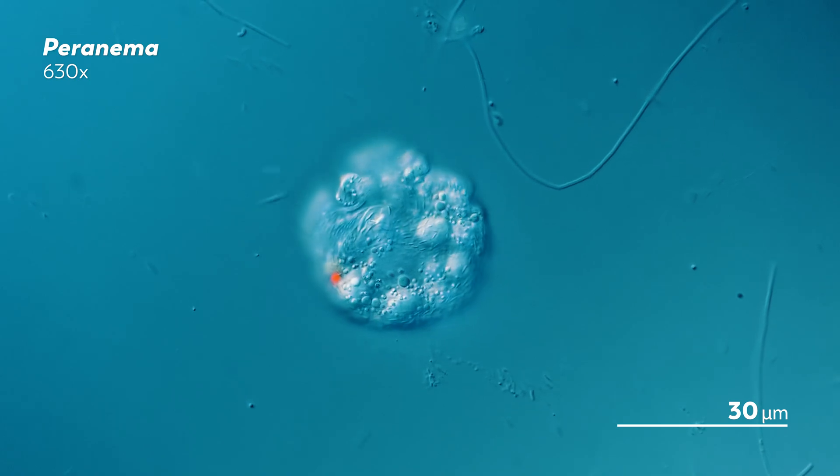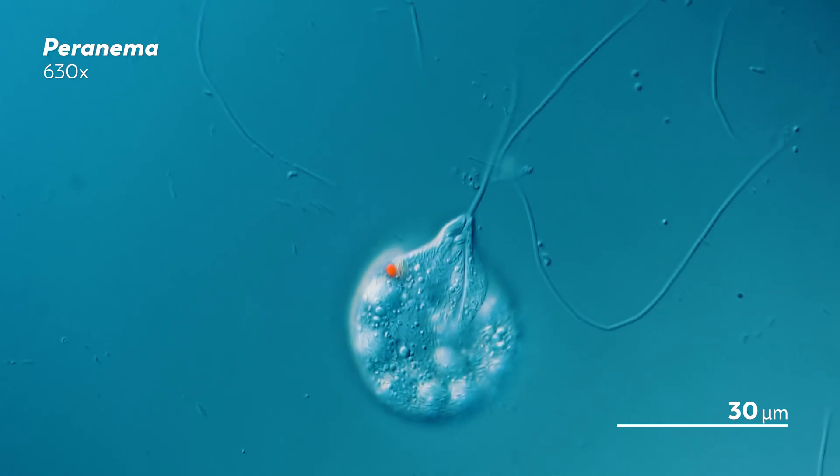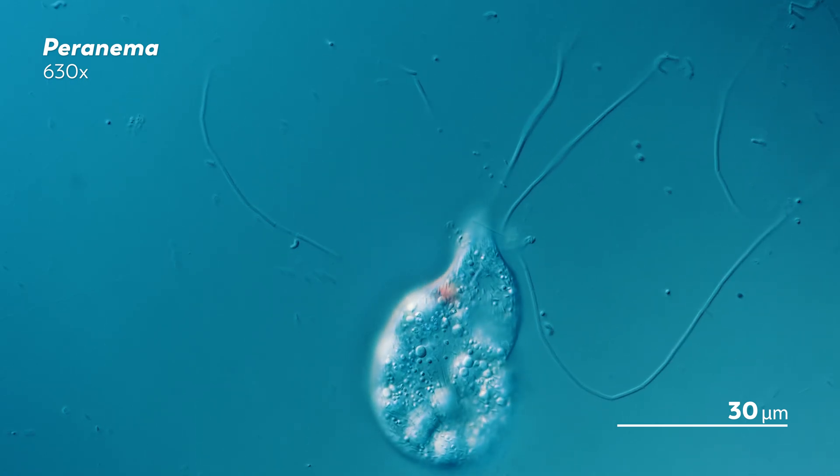He guessed, like many microscopists before him, that this behavior had something to do with the intensity of the light. After all, switching to a higher magnification on the microscope requires shining more light on your sample.